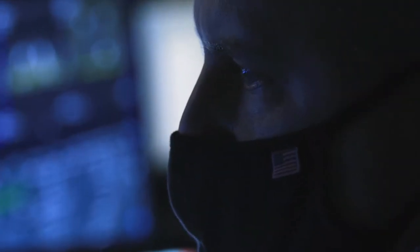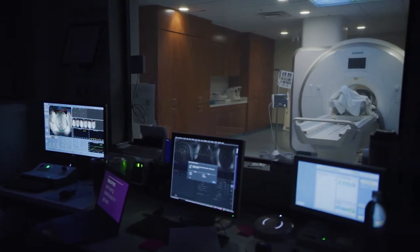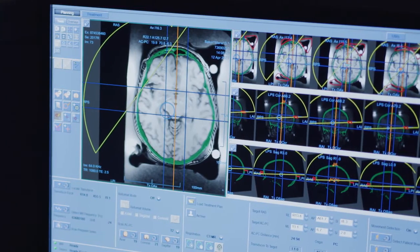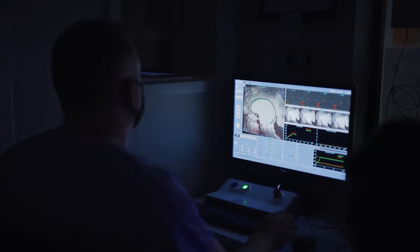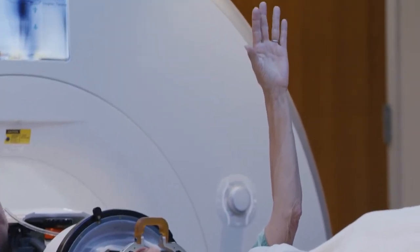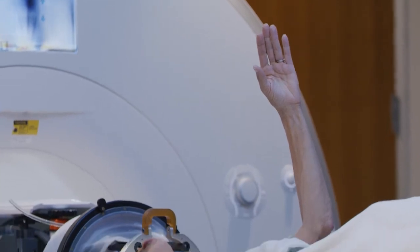That's doing initial scans, some targeting and processing, and a few other things. You'll come out, we'll do some testing, then you'll go back in. We will target the site that we're looking at with enough energy to stun it. If we see good tremor reduction with that treatment, then we'll know we're in the right spot and we'll turn up the energy. Then as long as everything's going well, we'll get you on your way.